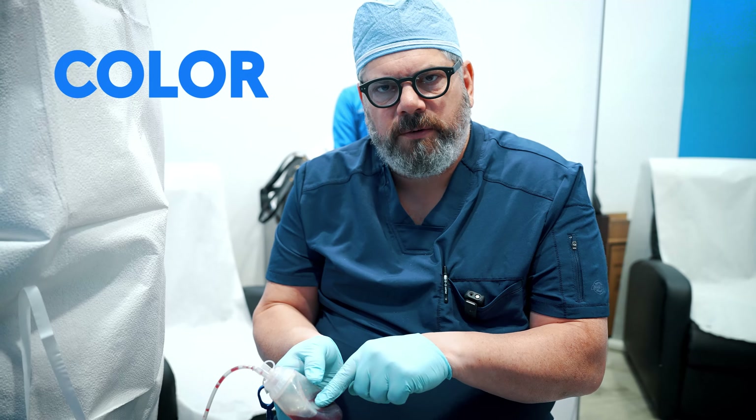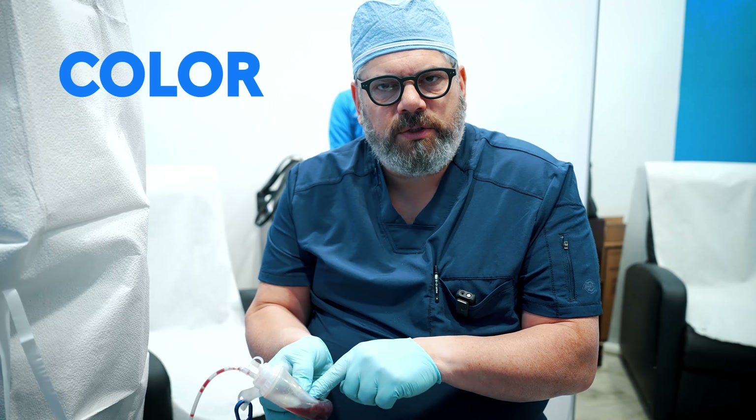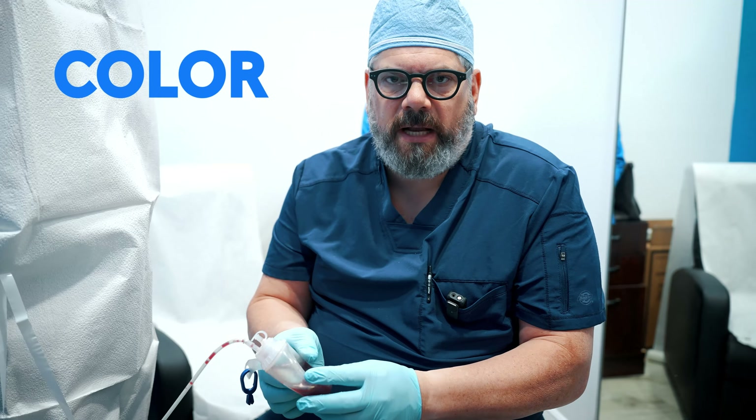This is a drain that we put in. This is the bulb — sometimes we refer to this as a grenade — and you can see it has a funny shape because it's under pressure. In order to create the vacuum, we squeeze this and then we just cover it up, close it, and that creates a suction vacuum.